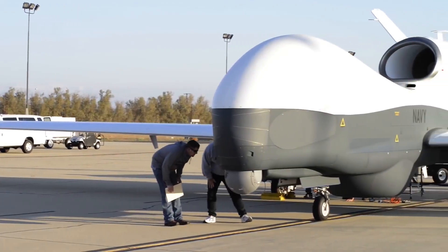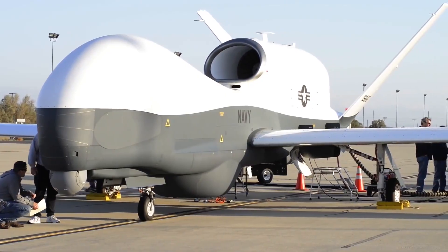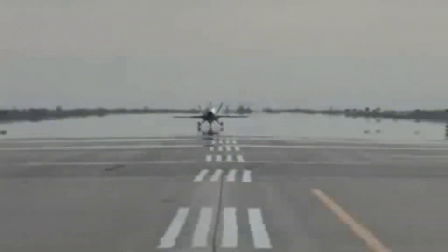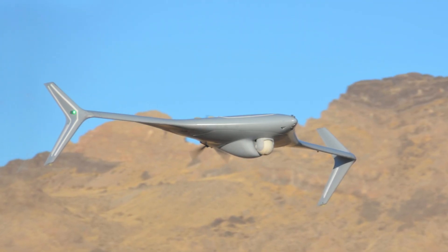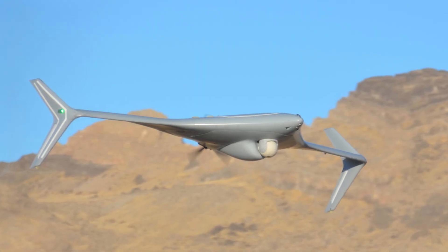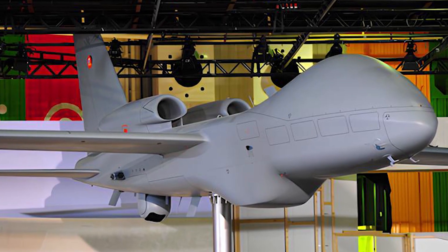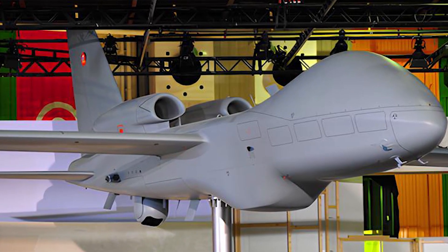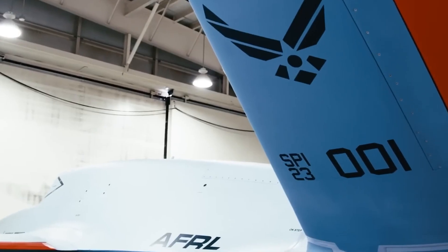And there you have it — a detailed exploration of 11 military UAVs that are revolutionizing the battlefield. These unmanned aerial vehicles are not just cutting-edge tools; they are essential assets that enhance defense capabilities and reshape the landscape of modern warfare. From high-altitude surveillance to precision strikes, these UAVs provide unmatched strategic advantages, keeping military forces ahead of the curve. Their advanced technology and autonomous features signify a new era in aerial combat and defense operations.